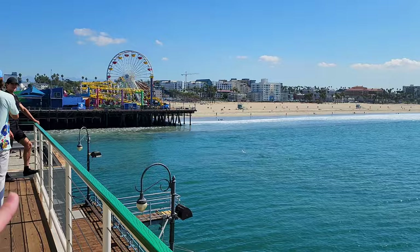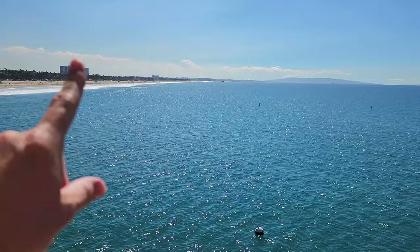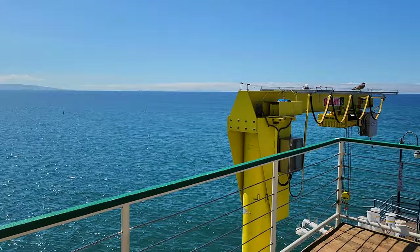This is Santa Monica looking down to the south - big wide sandy beach. Over that way you see another pier; that's Venice Beach, and then that big hill is Rancho Palos Verdes, or the Palos Verdes Peninsula.